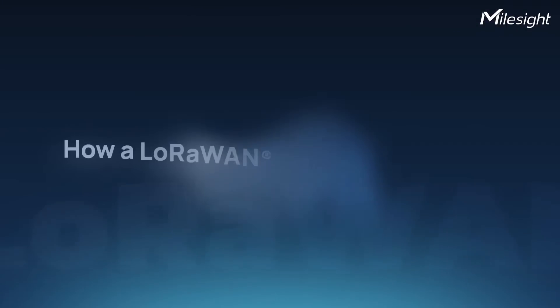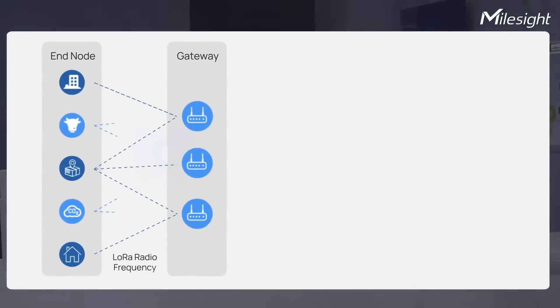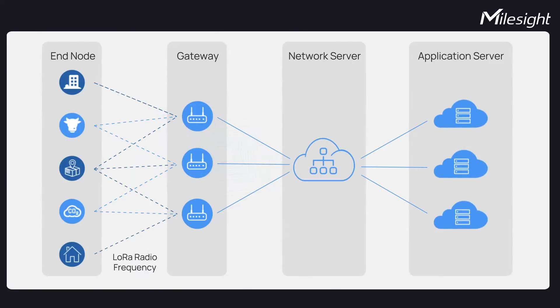Now let's delve into how these gateways operate. The LoRaWAN gateway collects data from LoRaWAN devices, then forwards it to the LoRaWAN network server. It handles LoRaWAN packets with the right frequency plan, matching the devices nearby.